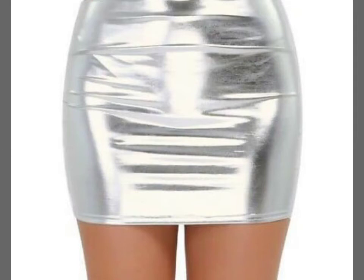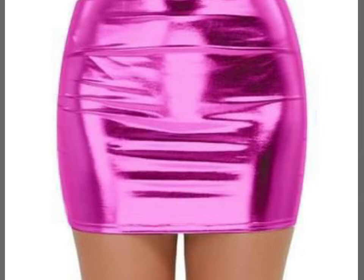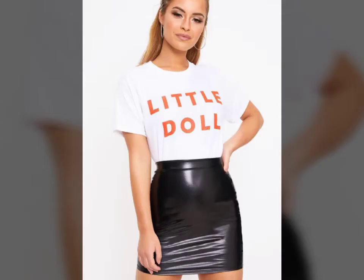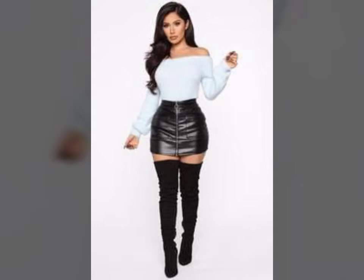Hello friends, welcome to my YouTube channel Fashion Lovers. How are you friends? I hope you will be fine and doing well. Today I am going to share with you beautiful and stylish leather latex skirts design ideas. These are very beautiful, stylish, and trendy. I am showing you the best and trending designs of 2020. You can get ideas from my videos about color contrast, and I hope you like my designs.